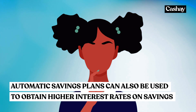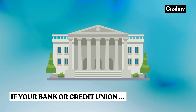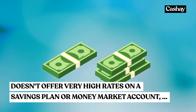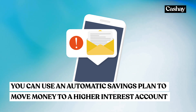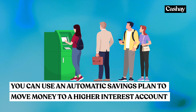Another way to use automatic investment plans is to obtain a higher rate of interest for your savings. If the bank or credit union where you have your checking account doesn't offer very high rates on a savings plan or money market savings account, you can use an automatic savings plan to transfer money from your checking to a savings or money market account offering a higher interest rate.